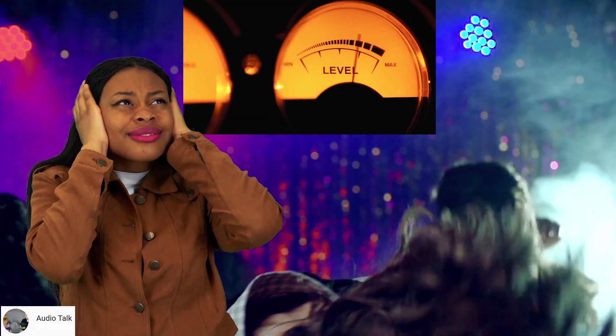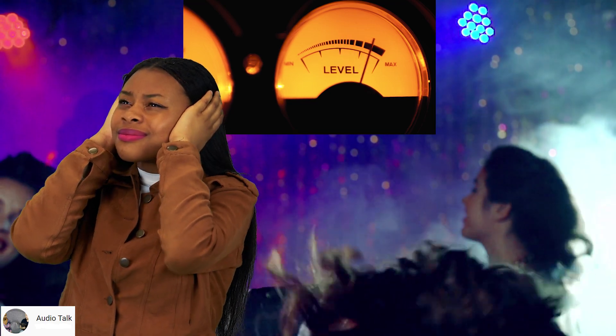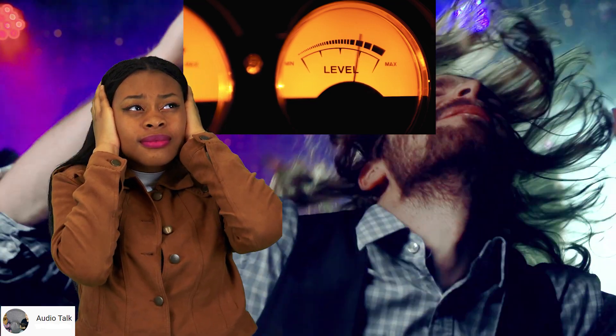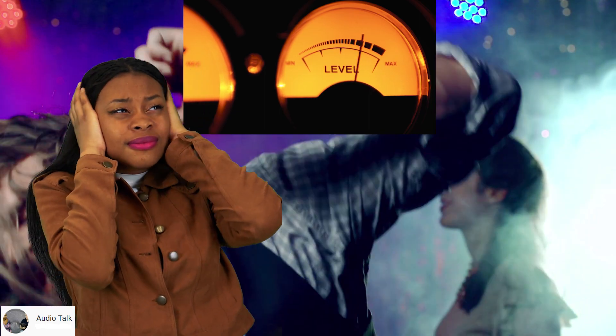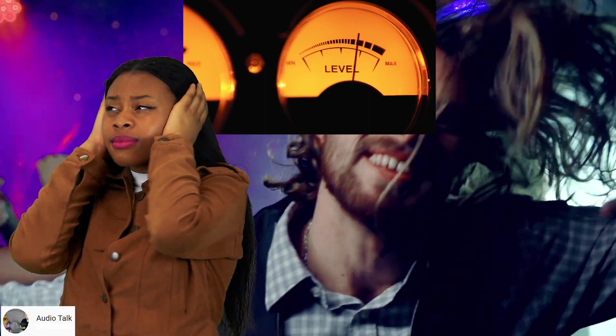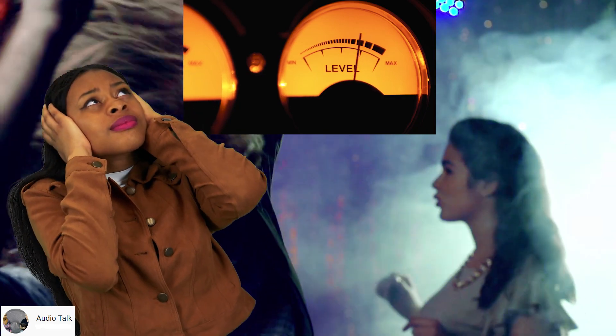The 120 decibel mark is where we really start to consider whether we want this or not. At 130 decibels, it's pain — regardless of any previous motivation. So how will we obtain this so-called party pain?